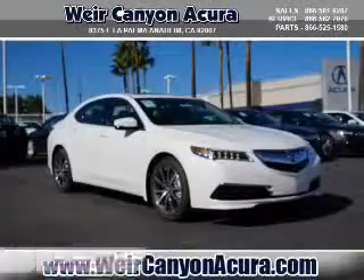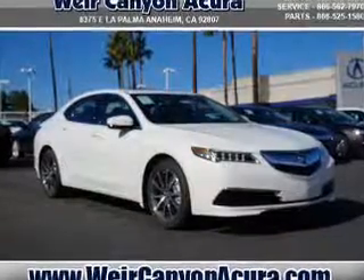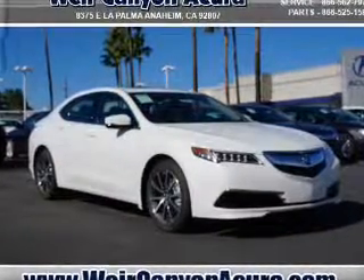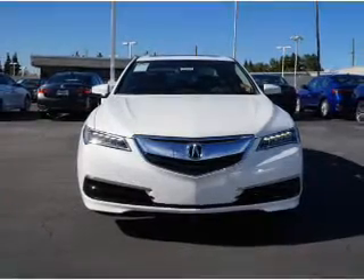Check this. Presenting the 2016 Acura TLX. It's powered by front wheel drive, a 3.5 liter, 6 cylinder engine, and an automatic transmission.